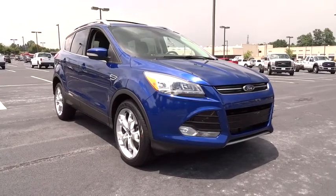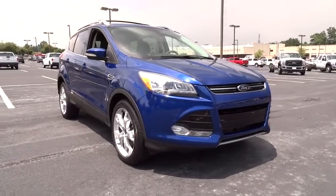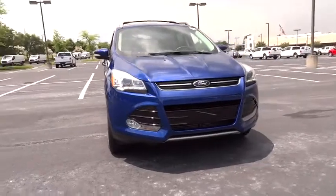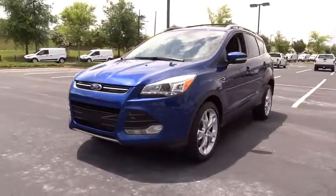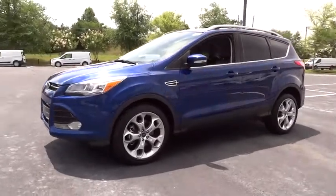The 2013 Escape. Gas engines flex, tow, sip, and go with Ford Escape. This vehicle has less than 70,000 miles. Come see the car for yourself.